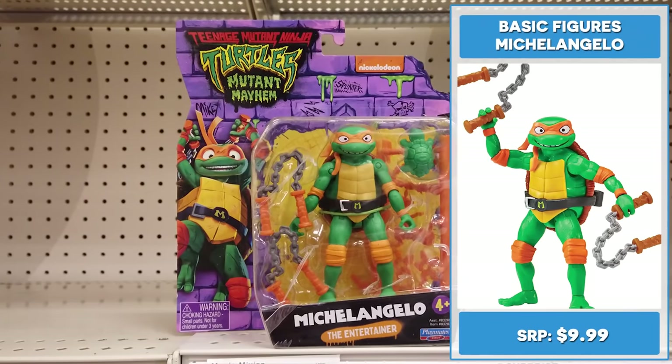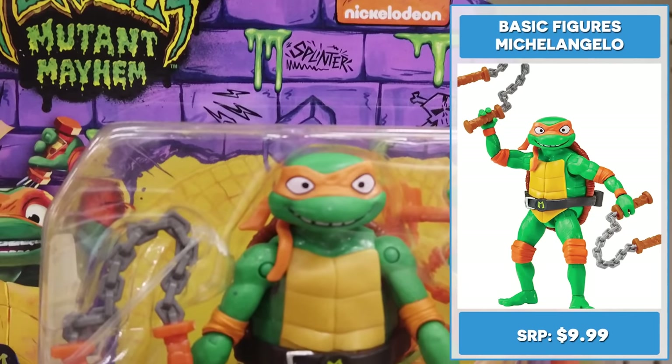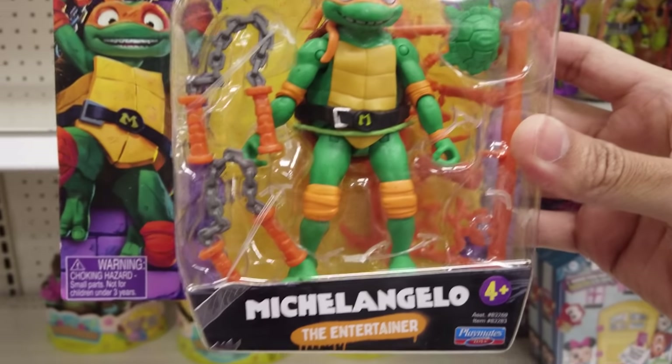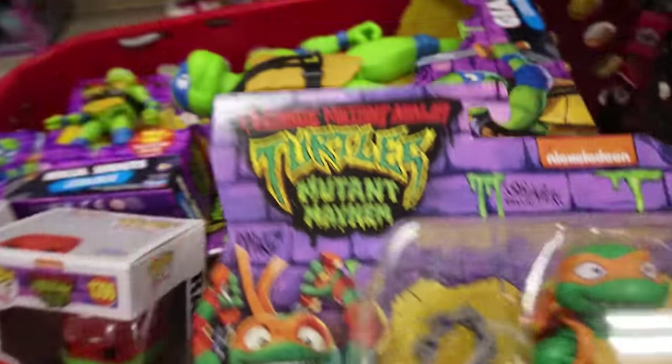4.25 inch Michelangelo is the funny one from the group — or at least he thinks so. He has 12 joints for striking various battle poses and includes his iconic nunchucks, a weapons rack, and a baby turtle. Let's put him in the cart.